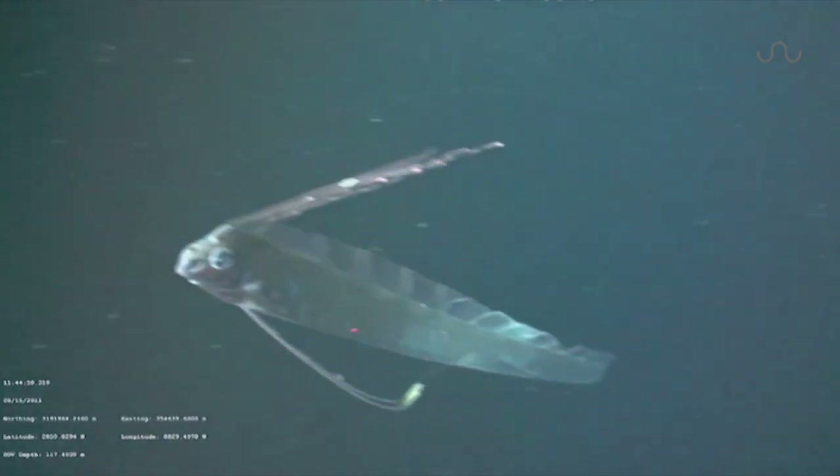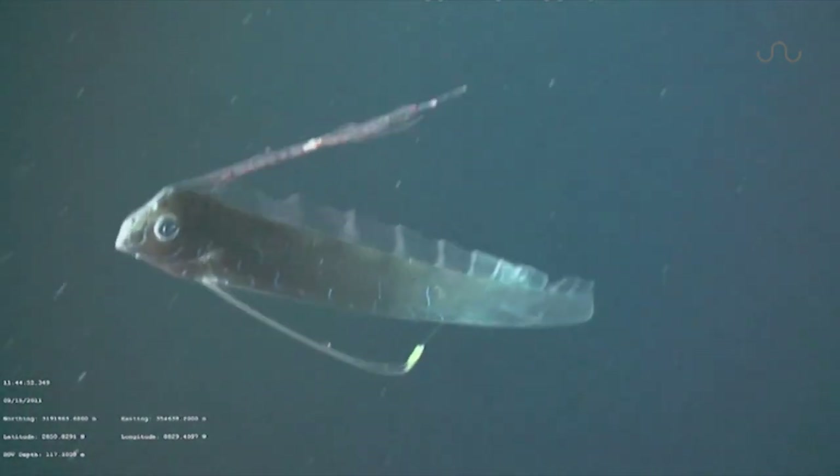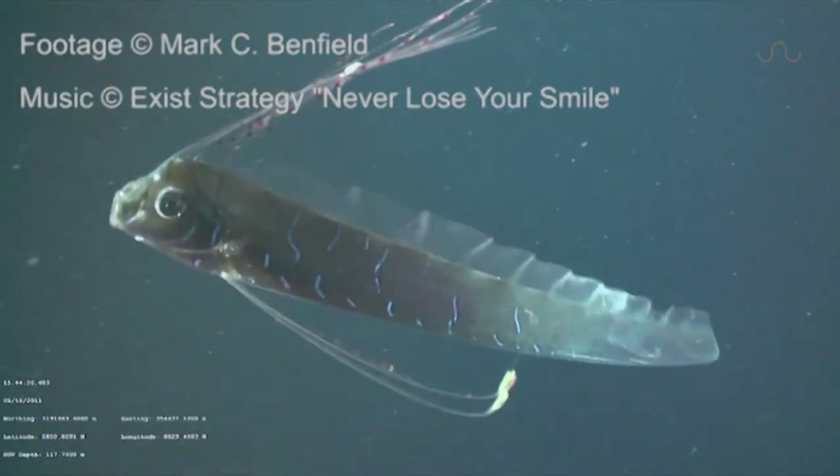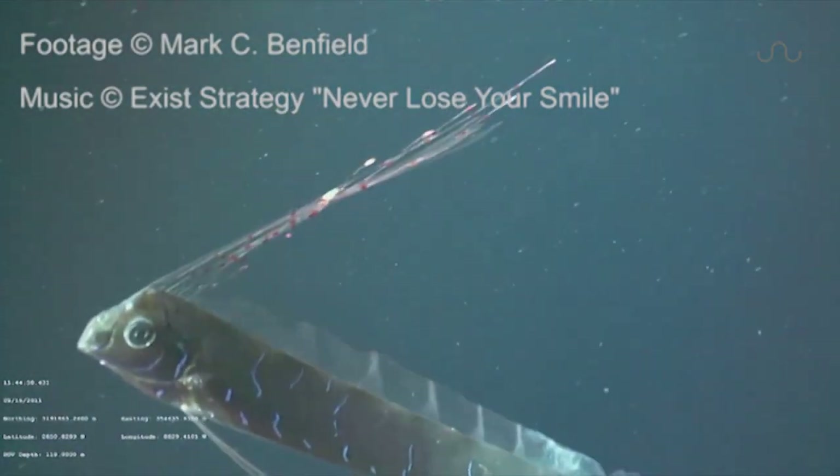There is still much to learn about these mysterious creatures, but with our growing presence in the deep sea, many new discoveries are on the horizon.